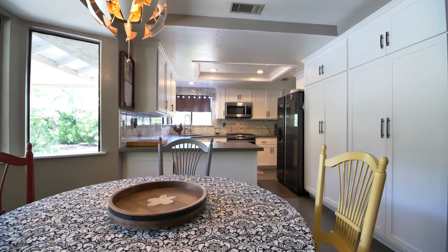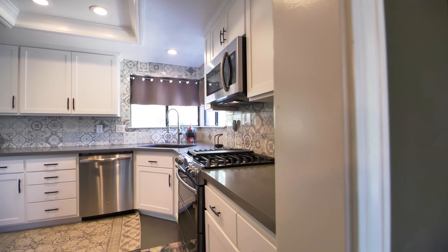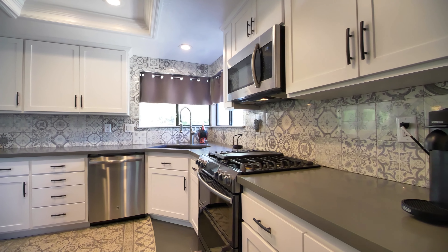The kitchen offers updated white shaker cabinets, gray quartz countertops, and high-end black stainless steel appliances.